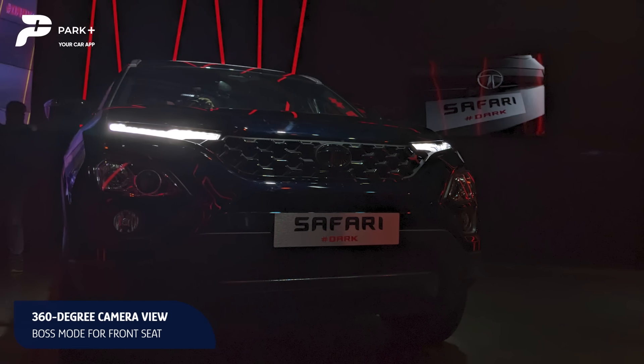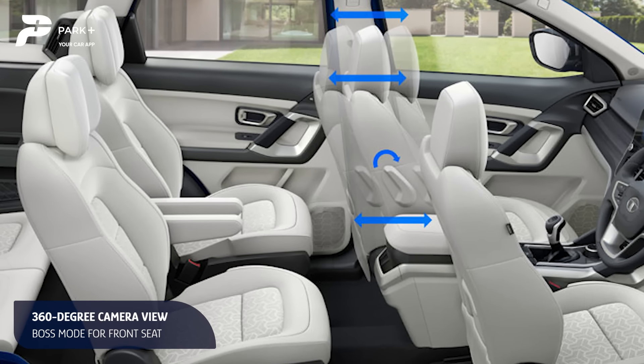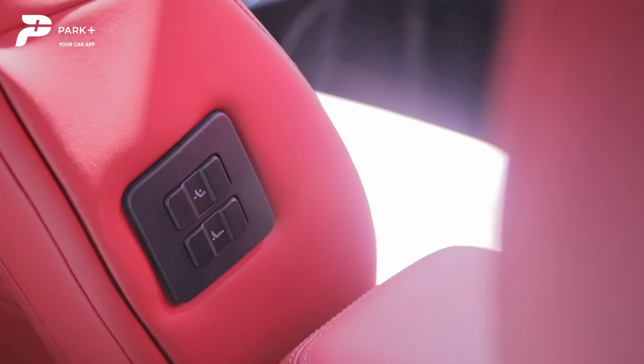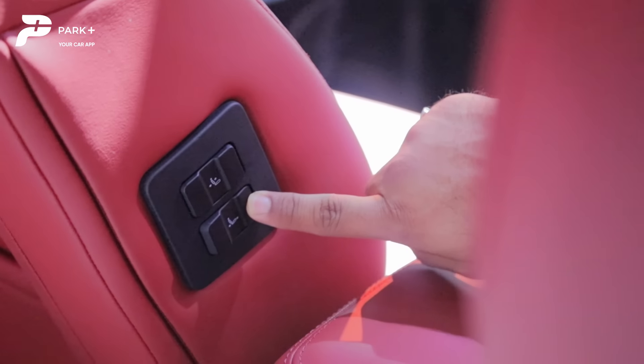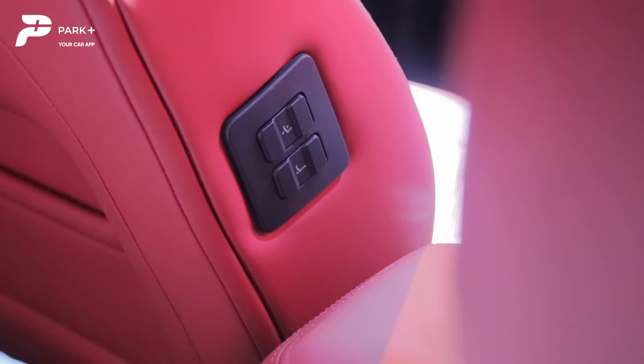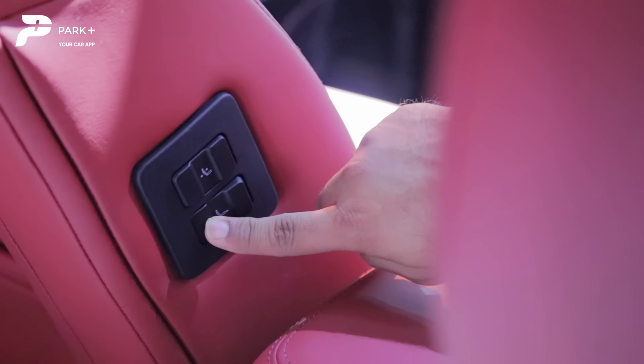The highlight on the Safari is the new Boss Mode. The manual knob on the front passenger seat is replaced by electronic controls, and now the rear passenger can easily slide or adjust the backrest of the front passenger seat to liberate more room. Quite the feature for chauffeur-driven owners, and all these newly added features are segment-first.